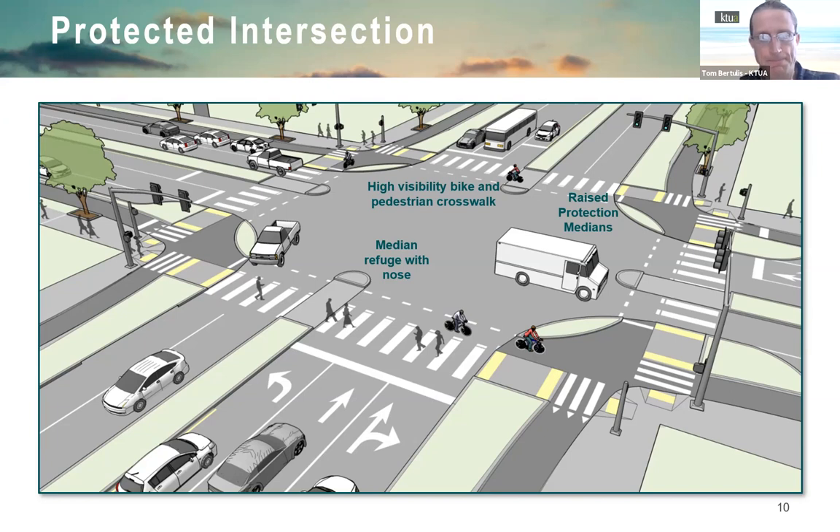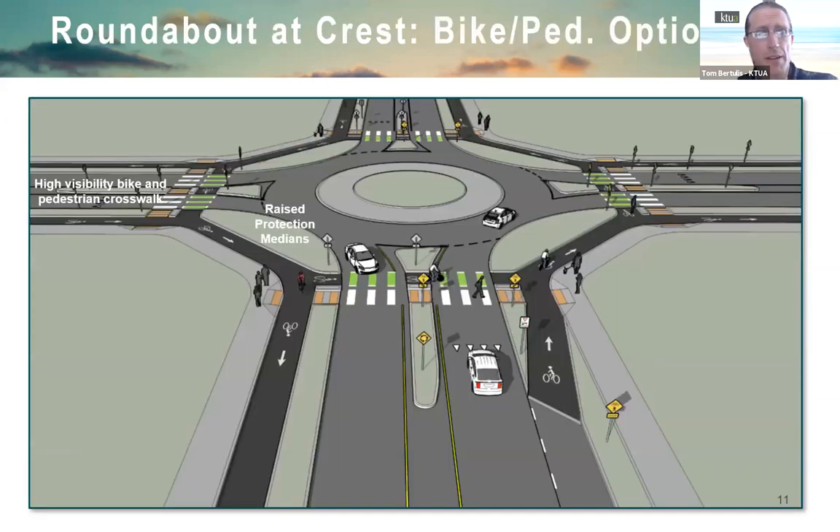One roundabout is planned at Crest to address sight distance issues and slow speeds. The design uses separated bike lanes at the roundabout, considered best practice. Cyclists who prefer to stay in the street are welcome to do so — similar to Highway 101 in Cardiff, riders have a choice of facilities.